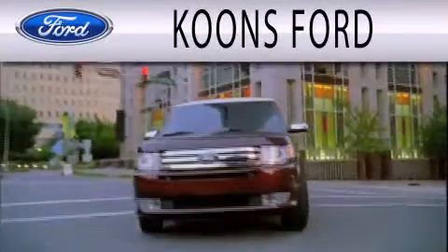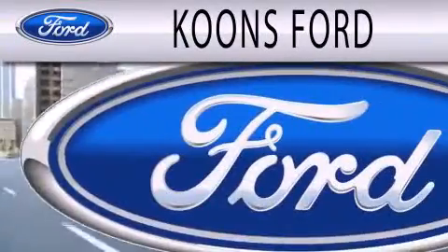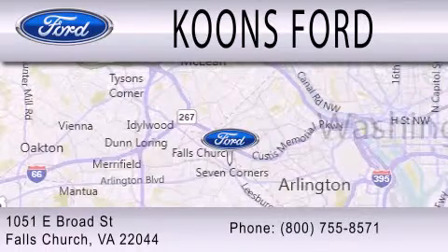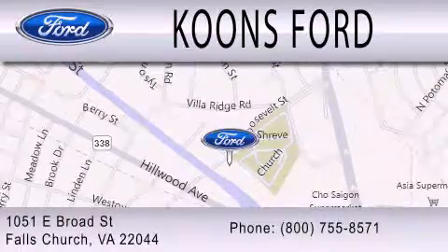Coons Ford is dedicated to doing everything possible to ensure that the experience you have selecting your next vehicle is as pleasant as possible. We're located at 1051 East Broad Street in Falls Church. Coons Ford.